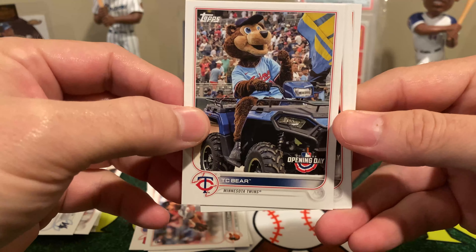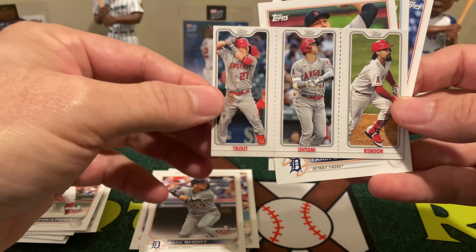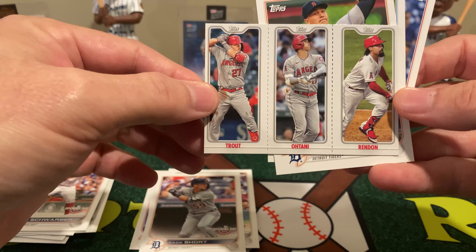I have had a little bit of luck with this. I have pulled an auto — even though it's a sticker auto — of Elvis Andrus. And I have pulled a relic card, a Miggy Cabrera.